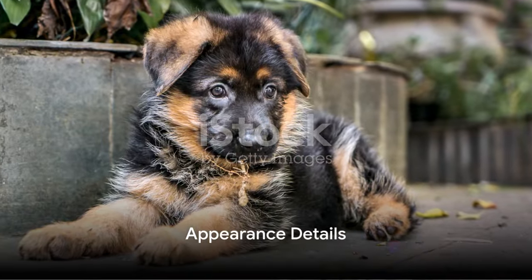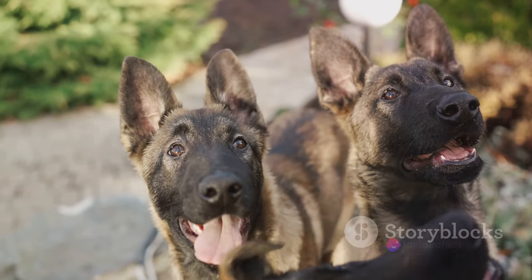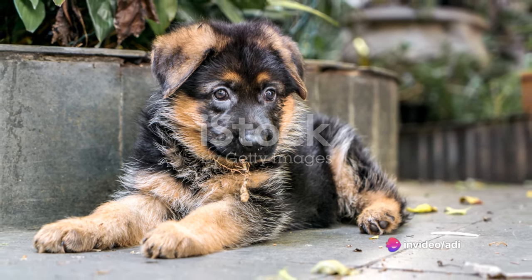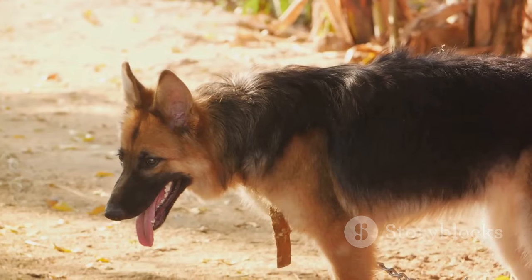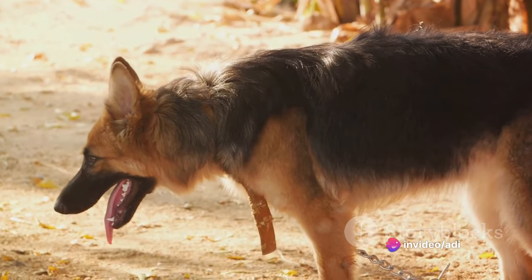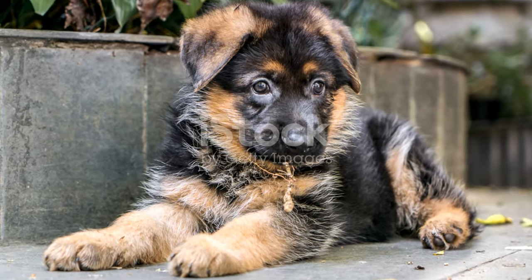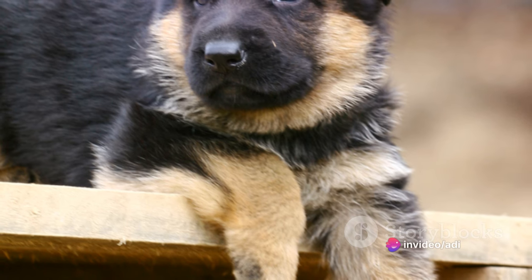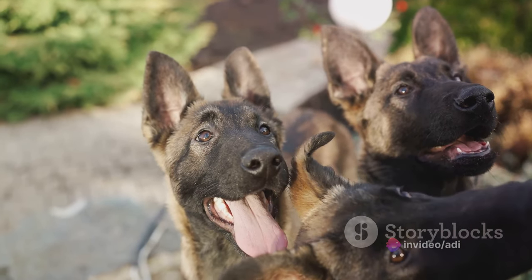One of the first things you notice about German Shepherd puppies is their distinctive look. Their large pointy ears are a signature feature, standing tall and alert on their heads. They have a wolf-like appearance that, while endearing in a puppy, grows more commanding as they mature. This resemblance is due to their strong, angular features and a proud, upright stance. Their coats are another noteworthy aspect — German Shepherds sport a double coat, a testament to their working dog heritage. The outer coat is dense and harsh, perfect for protecting them from the elements, while a soft undercoat provides additional warmth. When you run your hands through their fur, you can feel the contrast between the two layers.